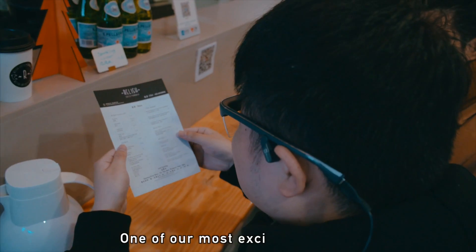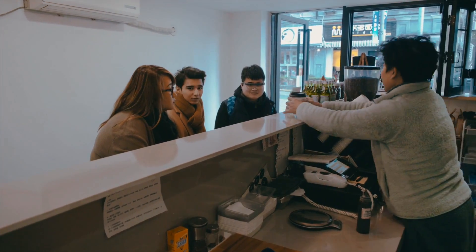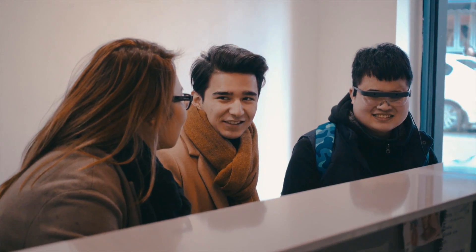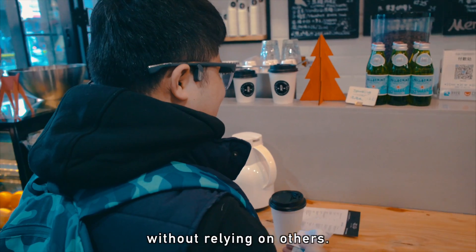One of our most exciting features is the ability to read a menu and relay the items to the user. The user can now pay in confidence, knowing exactly what they have in front of them without relying on others.